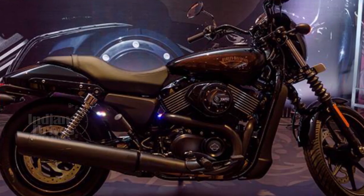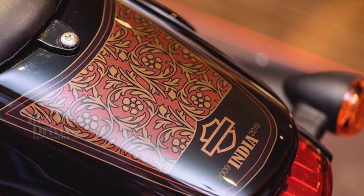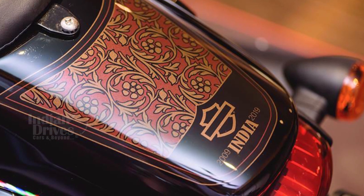In the near future, Harley will launch a BS-6 compliant version of the standard bike as well, but the date of launch and pricing have not yet been announced.